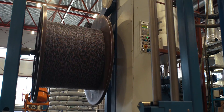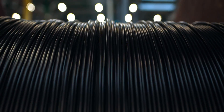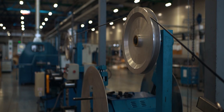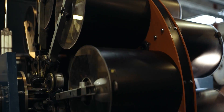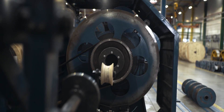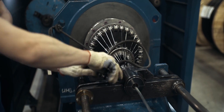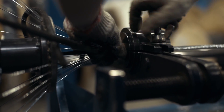After that, stranded tubes are covered with various protective layers. Depending on the cable type, they may include aramid or fiberglass yarn, inner jacket, water-blocking layer, or armor of steel tape or steel wires.